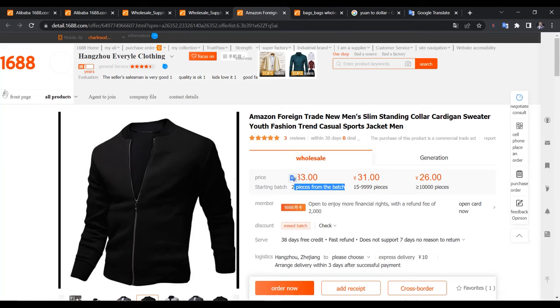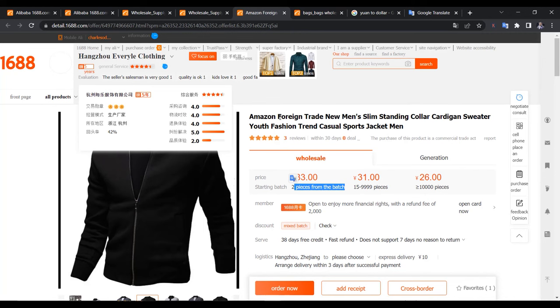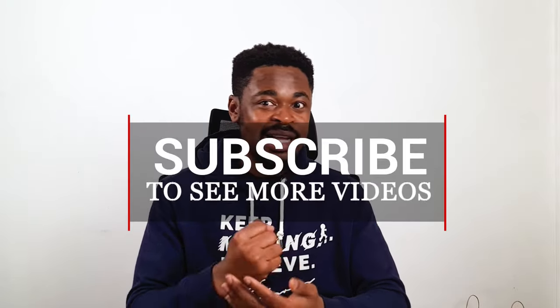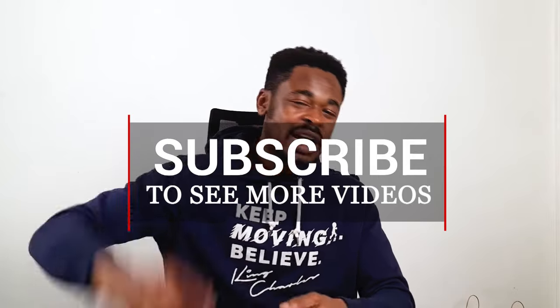For setting up Alipay to connect to 1688, I'm going to cover that in another video — just put it in the comment section and I'll throw more light on it. If you also want me to talk about shipping agents to ship items to your location — Nigeria or wherever — I can cover that too, just comment below. If you've gotten value from this video, leave a thumbs up, smash the like button, share the video, subscribe, and hit the notification bell. I'll see you in my next video.